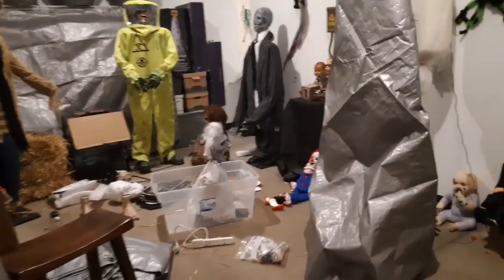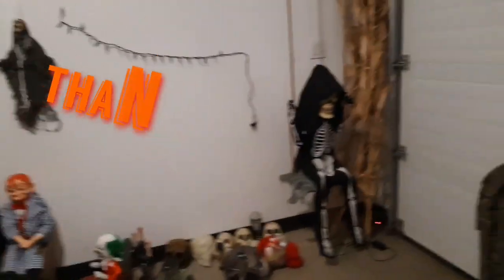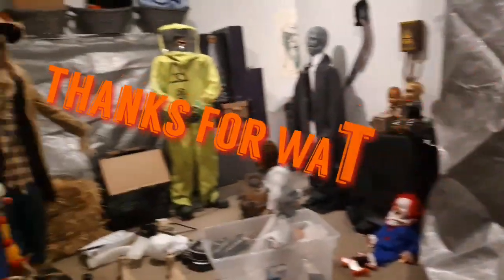Thank you guys for watching, thank you for all the support, and I will see you guys later. Bye!